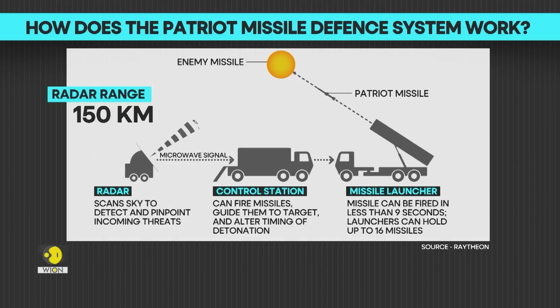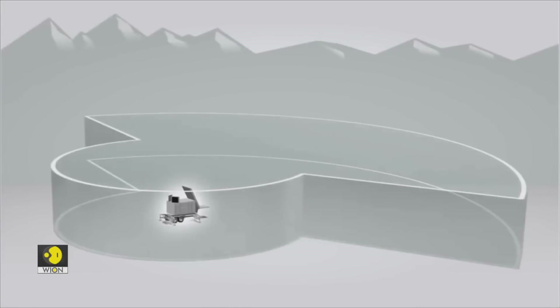The Patriot is a mobile system that usually includes powerful radar, a control station, a power generator, launch stations, and other support vehicles. Its radar is said to have a range of over 150 kilometers.